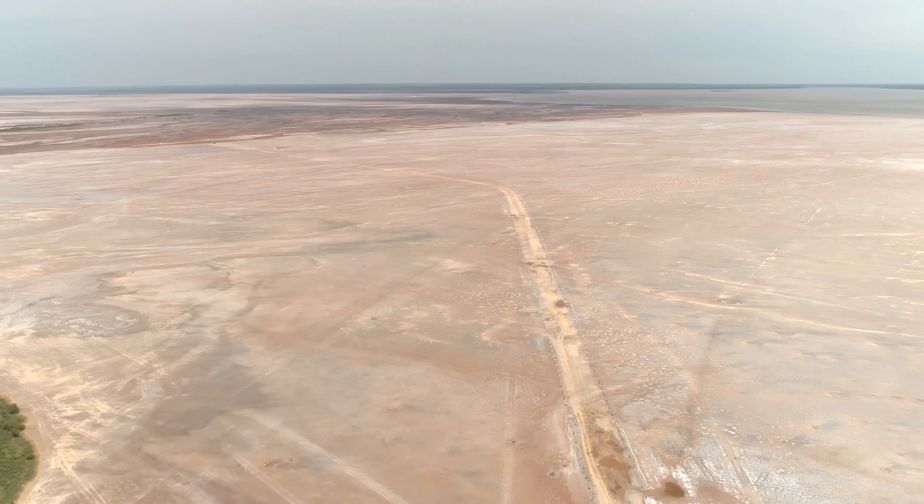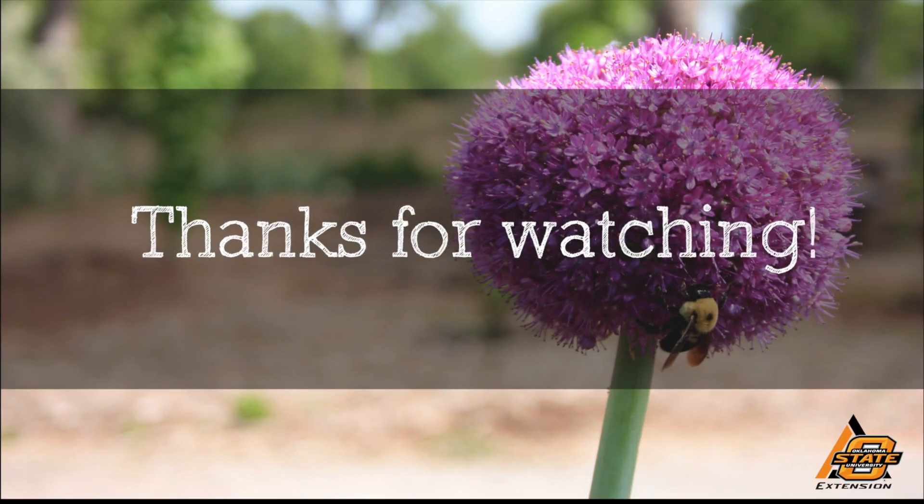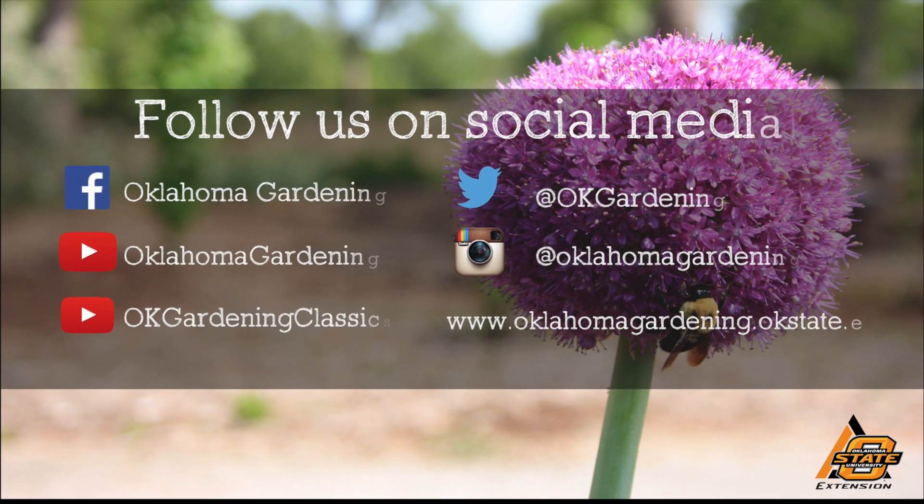This is a fun place to bring your family, dig a few crystals, and experience a different part of Oklahoma. We hope you enjoyed this video. It's part of our Oklahoma Gardening YouTube channel. You can also find more videos on our OK Gardening Classics YouTube channel, and join us on social media for great gardening tips, photos, and discussion.